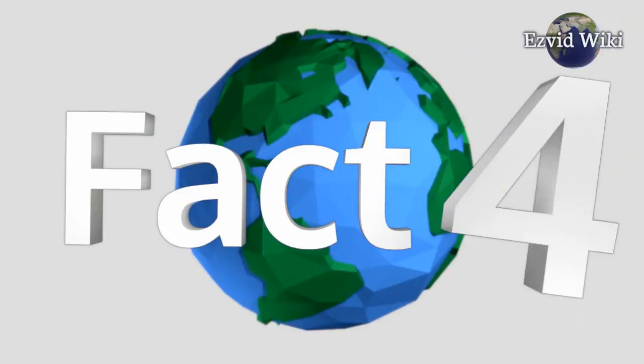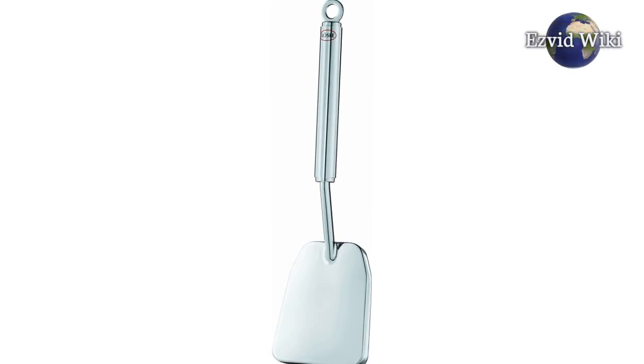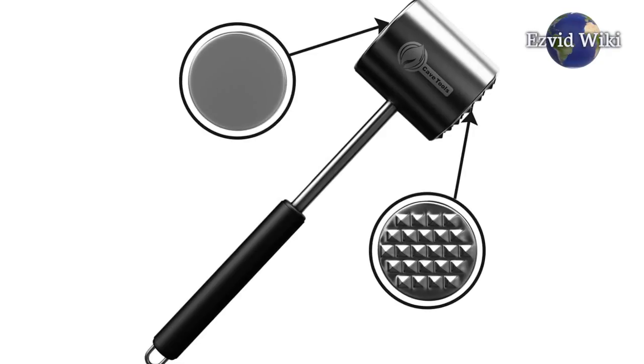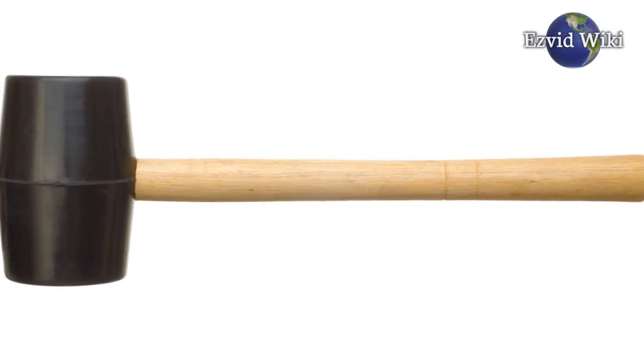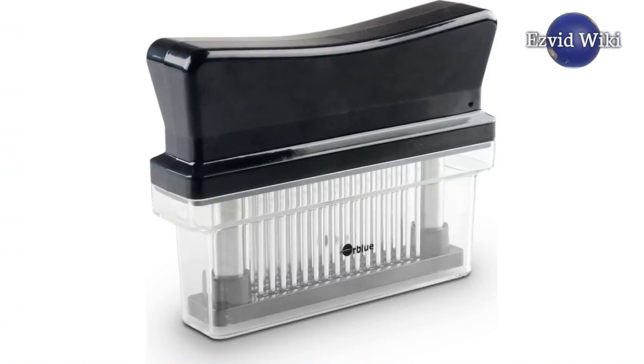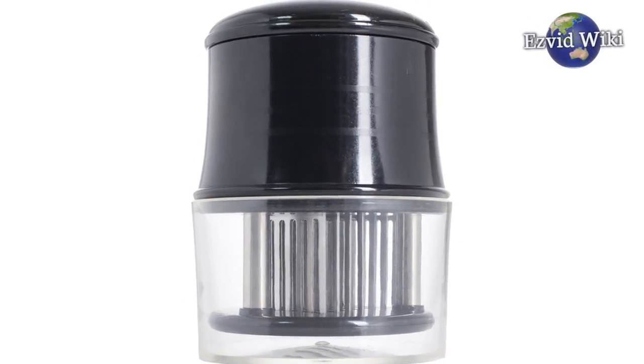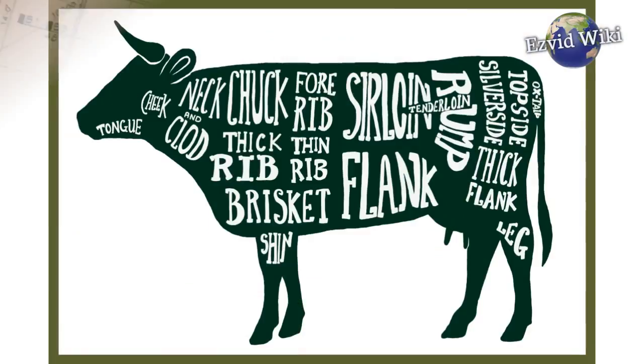Fact number 4. Mechanical meat tenderizers fall into two major categories: needle and cubing. The most common cubing tools resemble a hammer or mallet in shape. They're constructed from either metal or wood, and have short handles with two striking heads. Needle tenderizers leverage a series of sharp blades designed to pierce various cuts of meat.